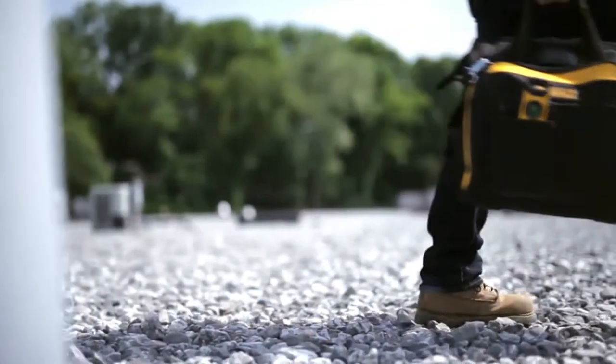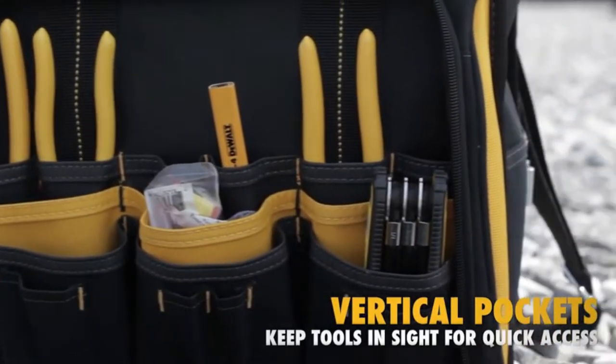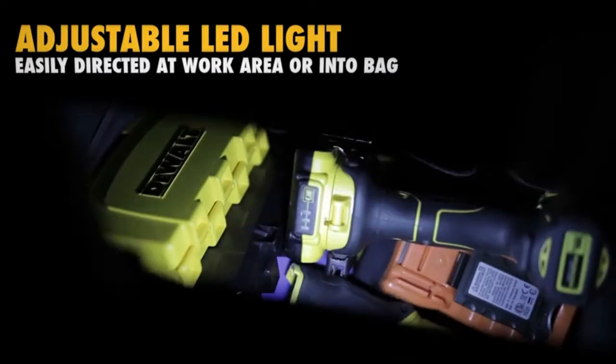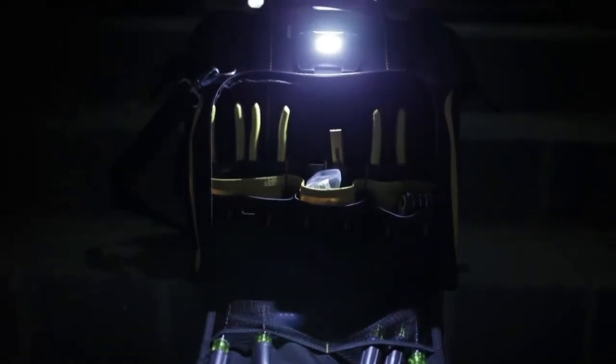With a total of 42 pockets, the bag helps you organize your tools. The vertical pockets keep tools in sight for quick access. The DGL 573 also features an adjustable LED light that can easily be directed at your work area.